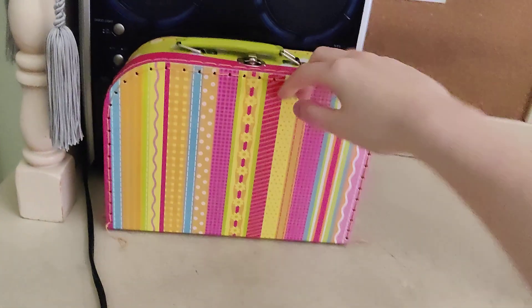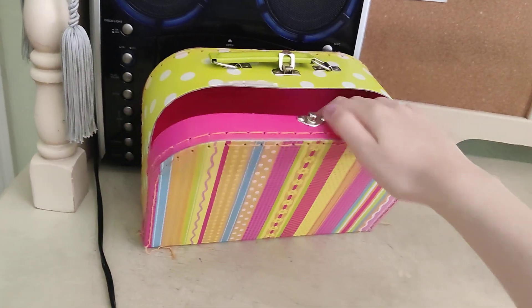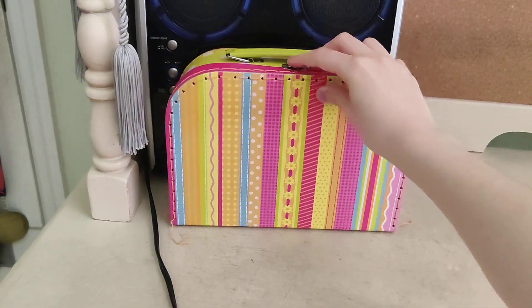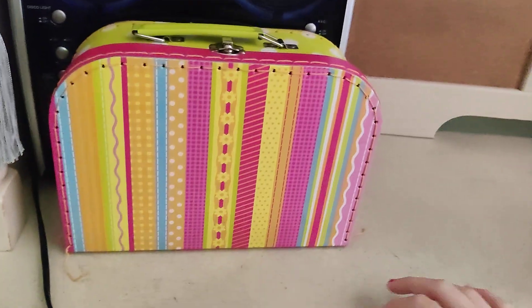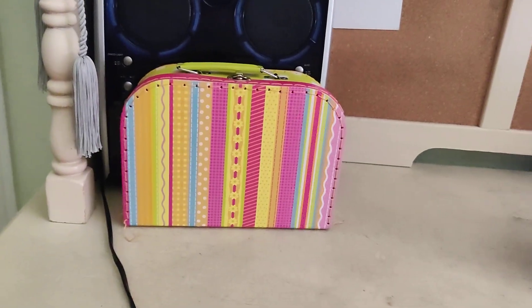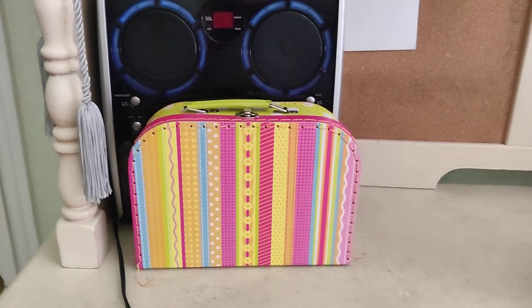We also have one more thing inside of the lunchbox — we have yogurt! Yay! That's for dessert. This is one I have for today. Thanks for watching.